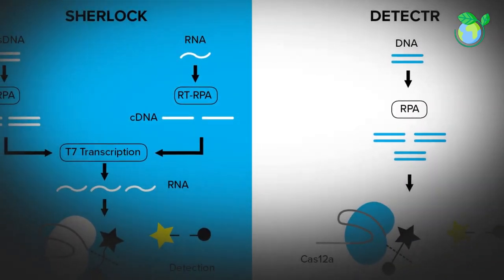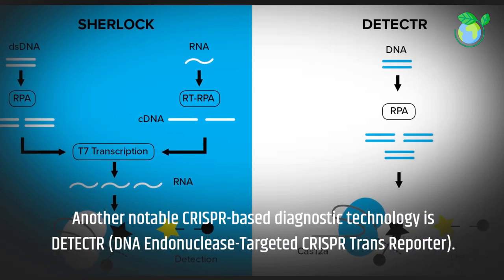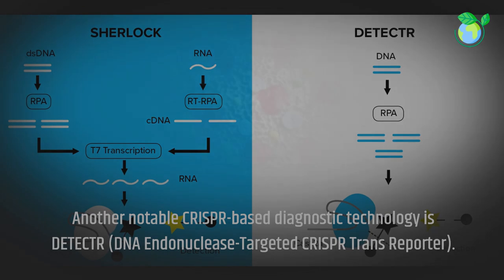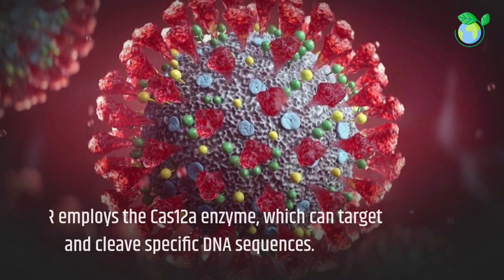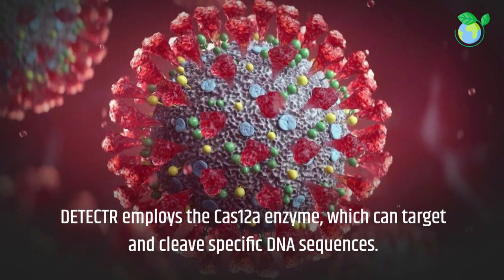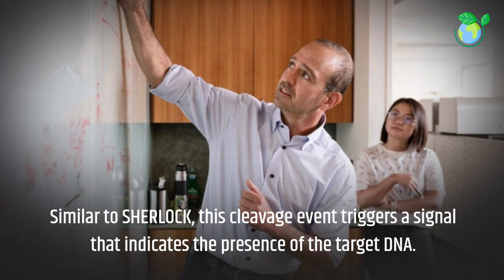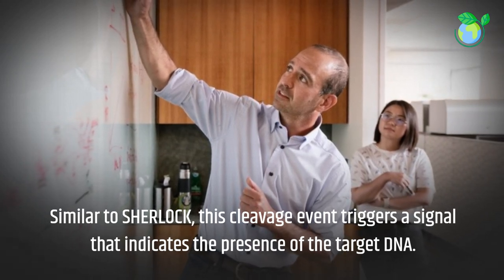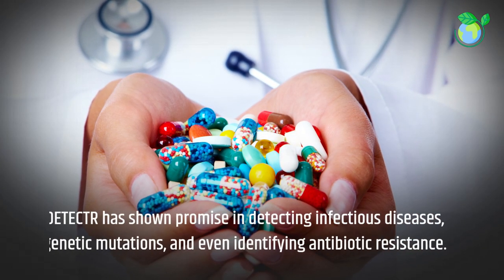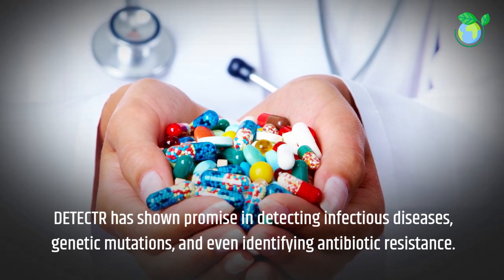Another notable CRISPR-based diagnostic technology is DETECTR, DNA Endonuclease Targeted CRISPR Trans Reporter. DETECTR employs the Cas12a enzyme, which can target and cleave specific DNA sequences. Similar to SHERLOCK, this cleavage event triggers a signal that indicates the presence of the target DNA. DETECTR has shown promise in detecting infectious diseases, genetic mutations, and even identifying antibiotic resistance.